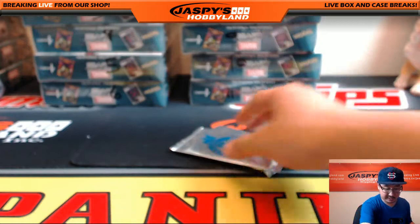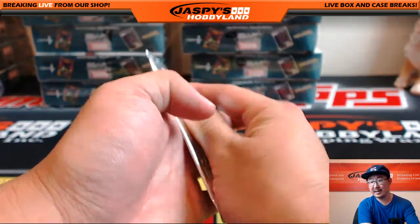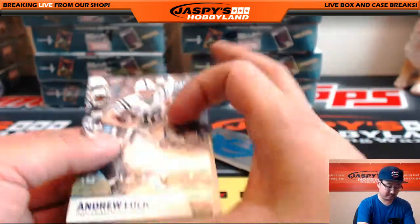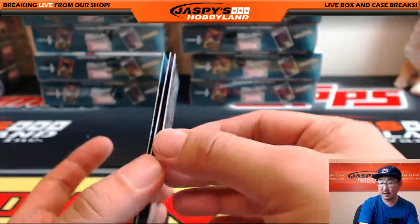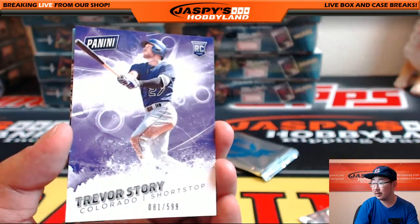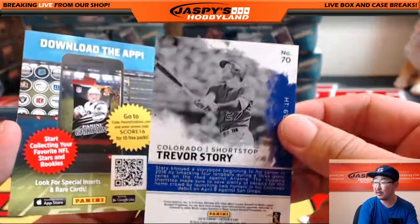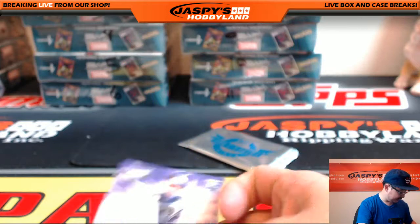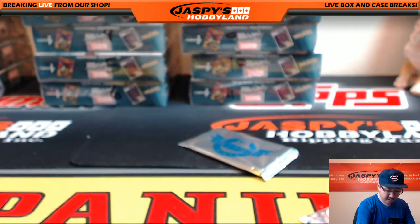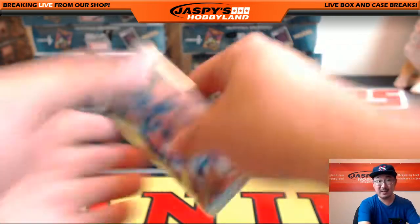The basketball mixer's coming up next, folks. Middle pack up, Matty K. Andrew Luck and Trevor Story, 81 out of 599. He was quite a story — has been. Andrew Luck signed a big contract too.